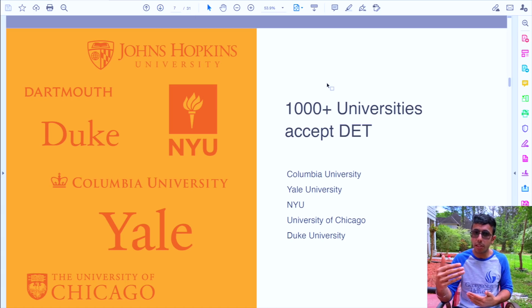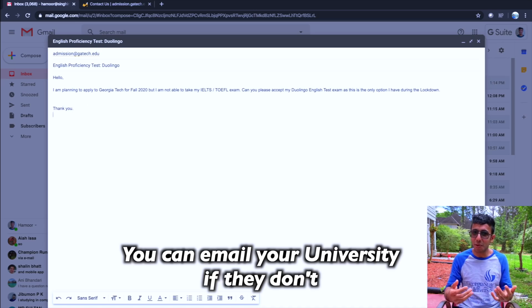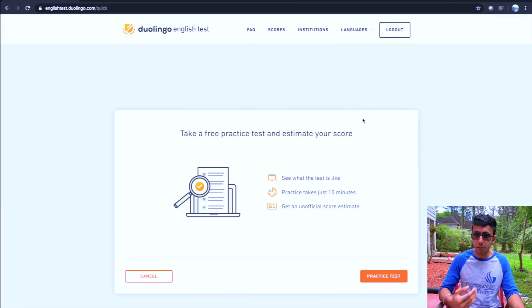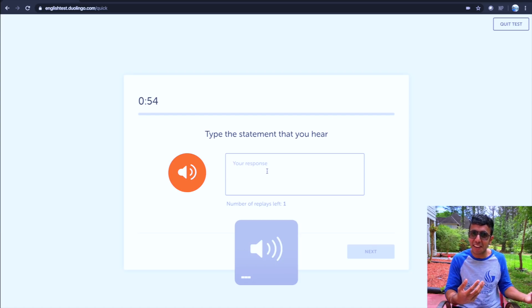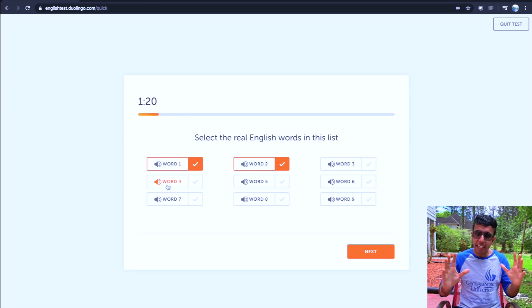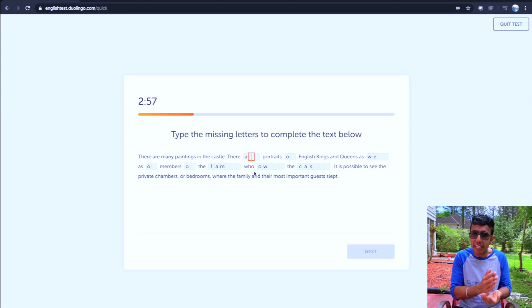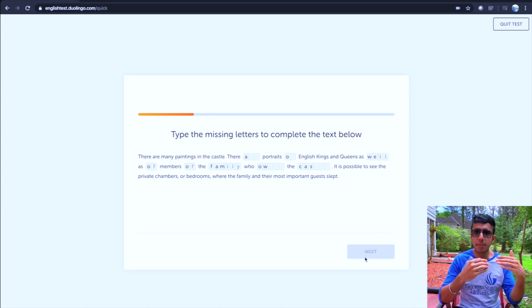Despite being cheaper, this exam still allows you to apply to your dream university, as long as it accepts Duolingo scores. You can apply for Fall, Spring, or Summer semester depending on your situation. Additional advantages include the test being under one hour, whereas IELTS and TOEFL take 3 to 4 hours with separate speaking, listening, writing, and reading sections. In the Duolingo test, all sections are mixed, and difficulty increases as you progress. Results are available within two days, versus 7 to 10 business days for IELTS and TOEFL.